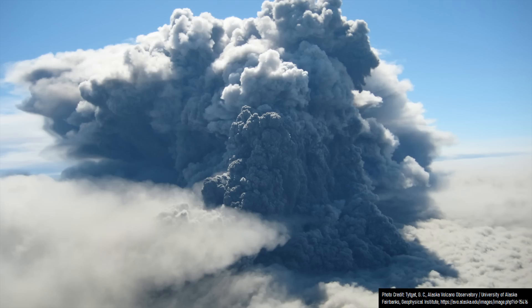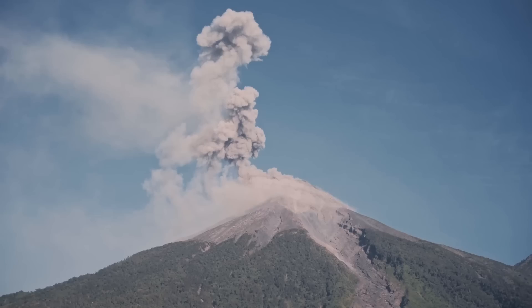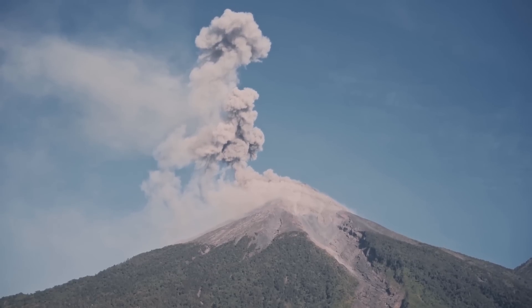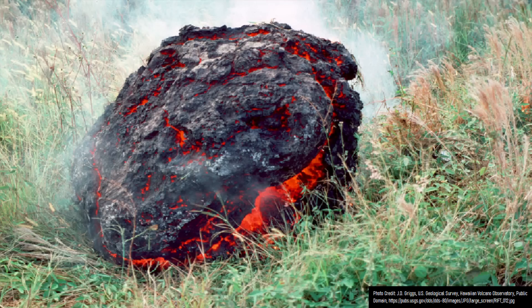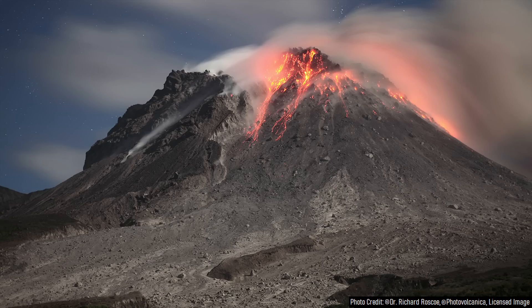While a VEI4 eruption is still quite large, the lack of recent larger-scale eruptions can be attributed to the lack of higher silica content lavas which have erupted during this time period, largely being composed of only basaltic andesite and andesite rather than dacite.